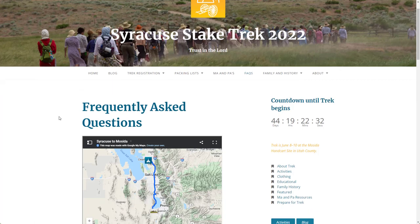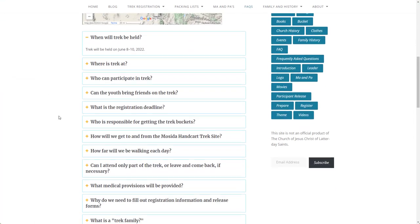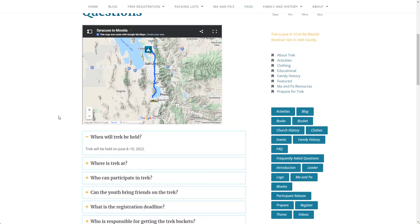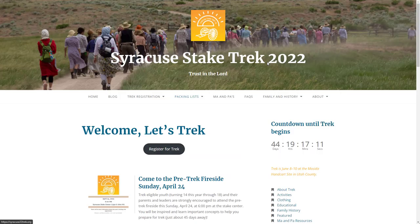Another helpful page is our Frequently Asked Questions page. Here you'll find many questions answered, including where trek is and how we get there, who can participate in trek, and the deadline for trek registration.